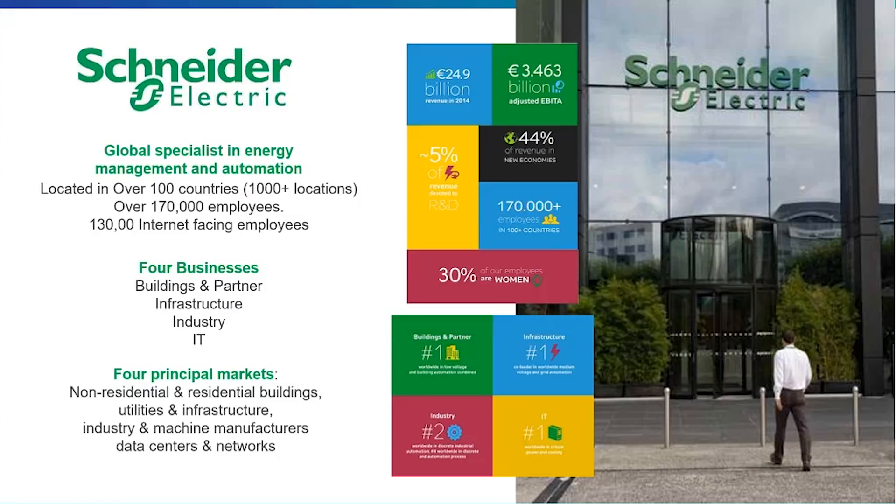Our main business is around electrical devices production and power management. As you can see, for the four principal markets, it goes from individuals in residential buildings to industry, passing through data centers and networks with brands such as APC.